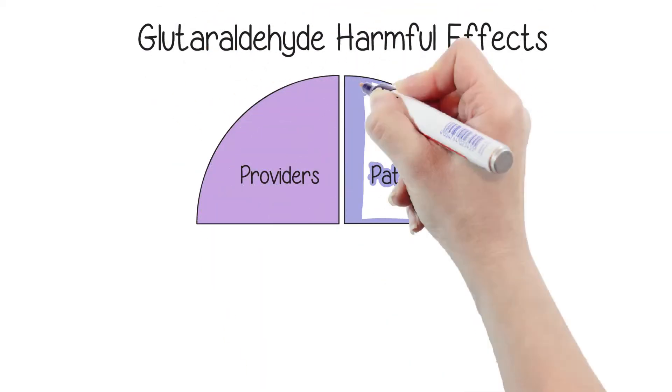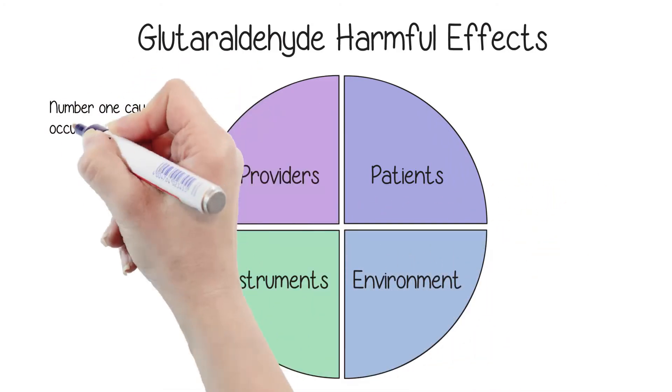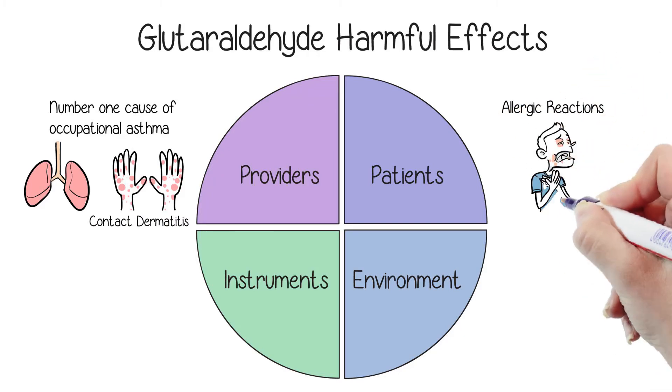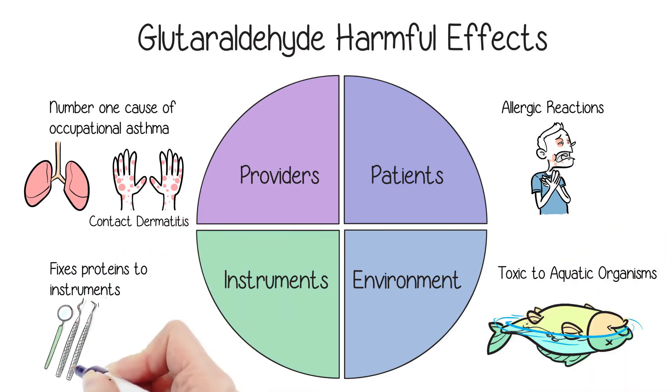Glutaraldehyde is harmful to providers, patients, instruments, and the environment. It's the number one cause of occupational asthma in health care workers and can cause allergic contact dermatitis. Patients can have allergic reactions if glutaraldehyde is not properly rinsed off equipment. Glutaraldehyde is toxic to the environment and can also fix proteins from tissues to the instruments.